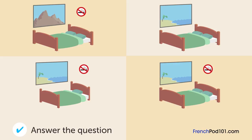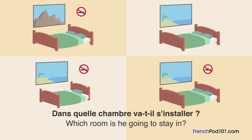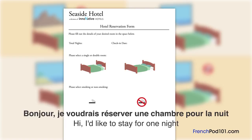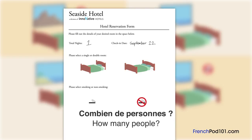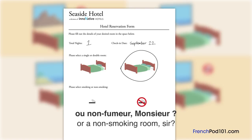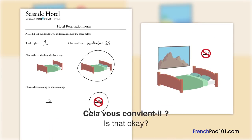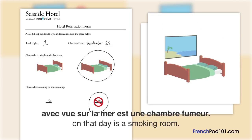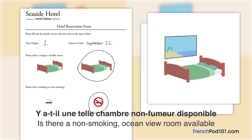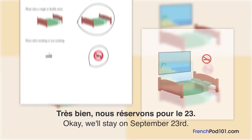Dans quelle chambre va-t-il s'installer? Un homme fait une réservation d'hôtel. Je voudrais réserver une chambre pour la nuit du 22 septembre. Le 22 septembre au soir, combien de personnes? Deux. Voulez-vous une chambre fumeur ou non-fumeur? Non-fumeur. La seule chambre non-fumeur disponible est à vue sur la montagne. J'espérais avoir vue sur la mer. La seule chambre avec vue sur la mer est une chambre fumeur. Y a-t-il une chambre non-fumeur disponible le 23 septembre? Oui. Nous réservons pour le 23.